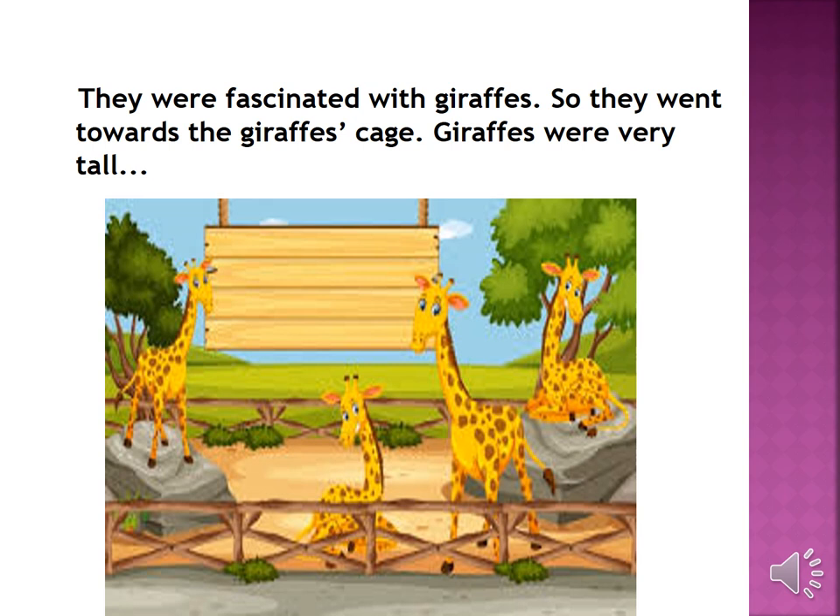They were fascinated with giraffes, so they went towards the giraffe's cage. Giraffes were very tall.